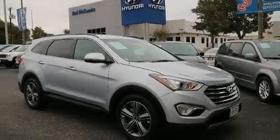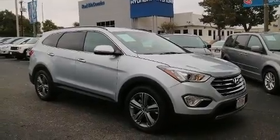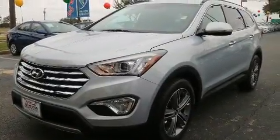You can expect a lot from the 2015 Hyundai Santa Fe. It features an automatic transmission, all-wheel drive, and a 3.3-liter six-cylinder engine.